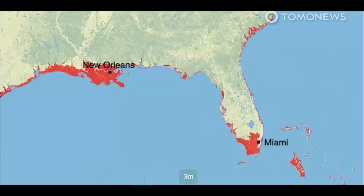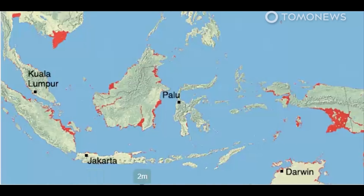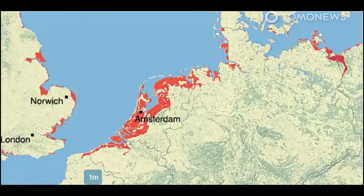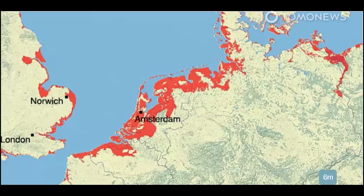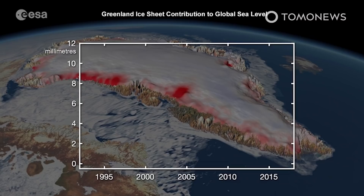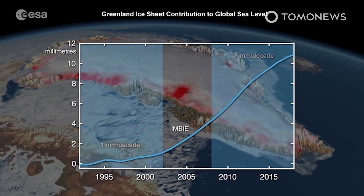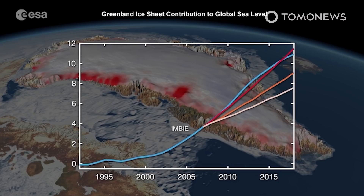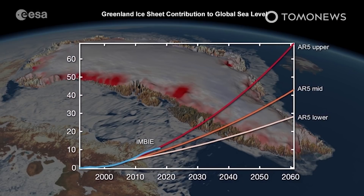The rate of sea level rise has more than doubled from 0.06 inches or 1.4 millimeters per year throughout most of the 20th century to 0.14 inches or 3.6 millimeters per year from 2006 to 2015. This is mostly due to meltwater from glaciers and ice sheets, as well as thermal expansion of seawater as it warms. A team from NASA calculated that Antarctic and Greenland ice sheets together lost 81 billion tons of ice per year in the 1990s, compared with 475 billion tons per year in the 2010s — a six-fold increase. In total, Greenland and Antarctica have lost 6.4 trillion tons of ice since the 1990s.